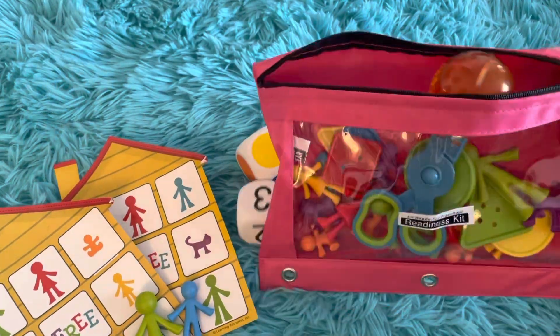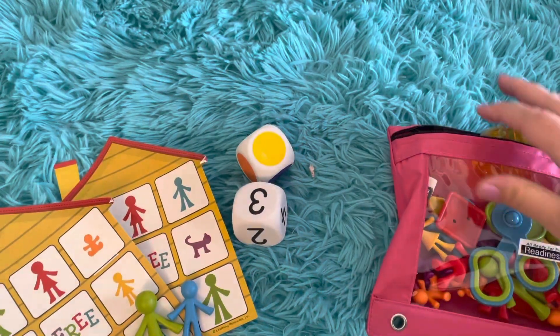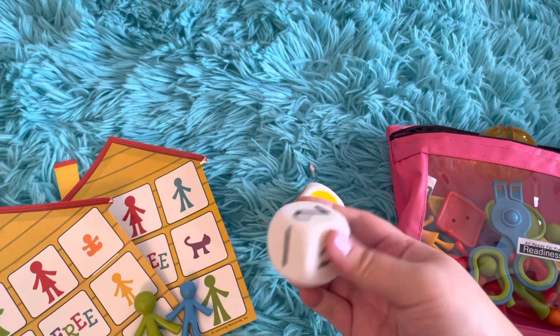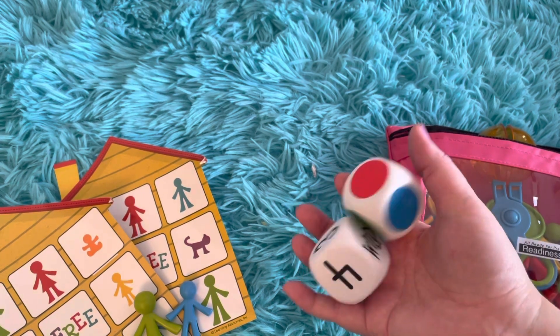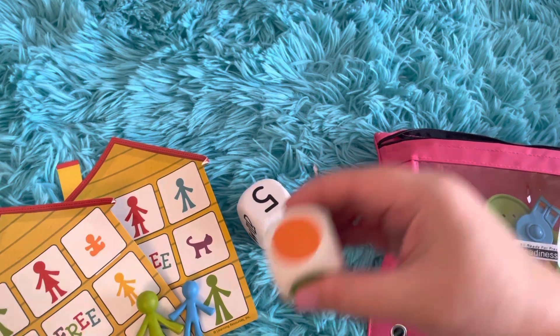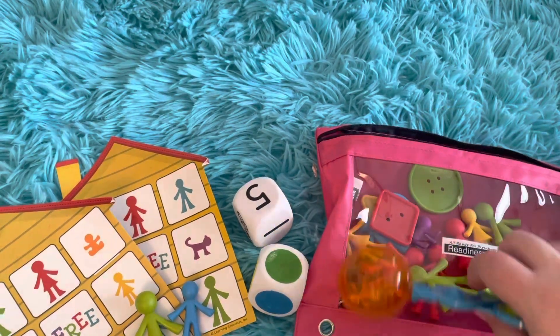Our last bag we had to share today is our preschool readiness kit — all ready for preschool! I love that it came with colored dice and number dice, so we can use these for other activities that we engage in day to day. And they're nice and soft, so the kids throw them around — I love these for fun.